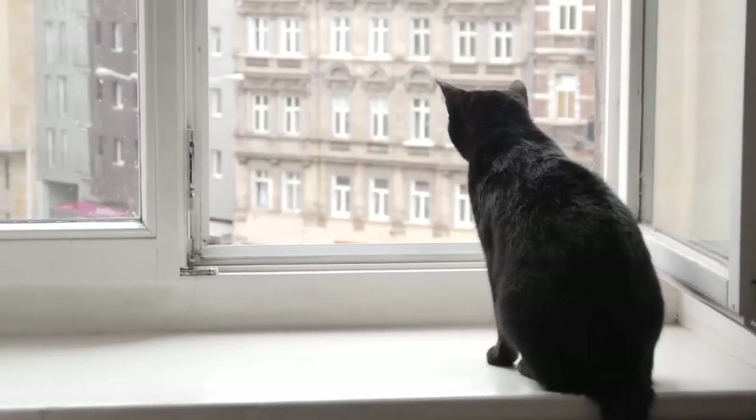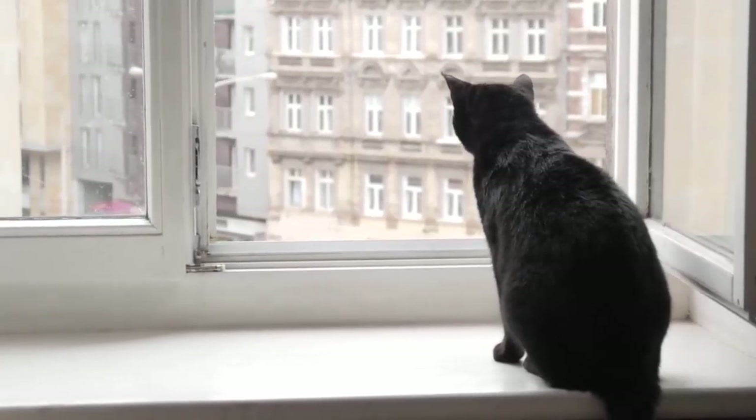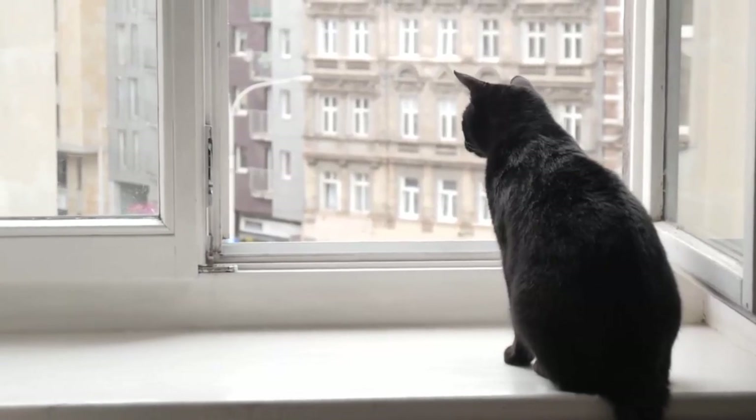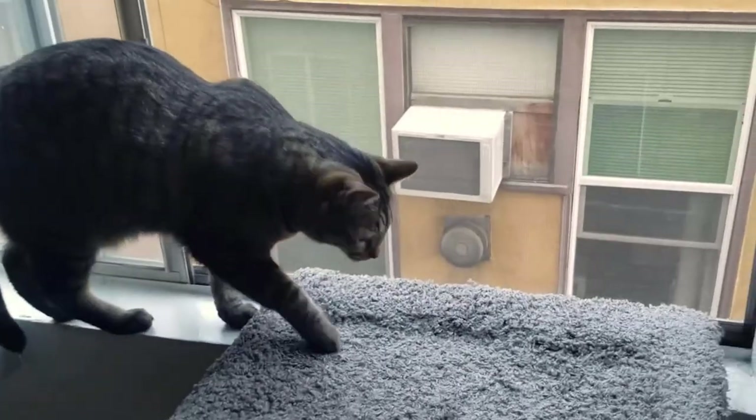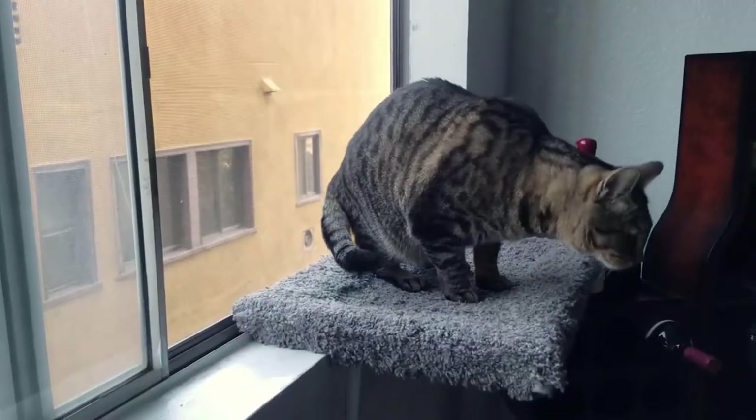Just ask any cat about their favorite activities and they will tell you that sunbathing, lounging, and bird watching are definitely in their top five. Luckily, the best window perches for cats can offer all three of these beloved hobbies.